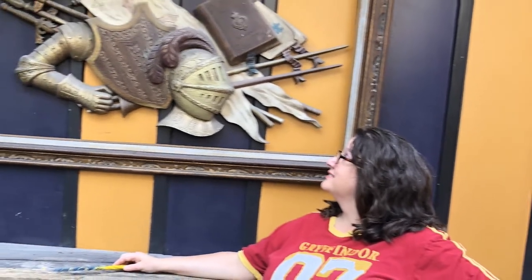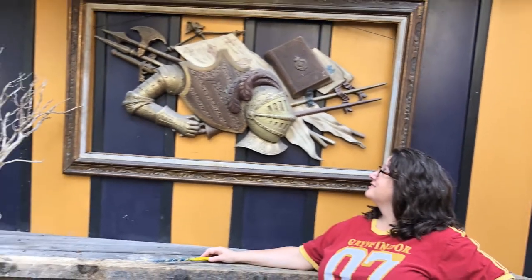Just going to Jim Thorpe is a blast. You'll love the little town — it's full of quirky little stores — but the Muggles Mug is definitely the showstopper.